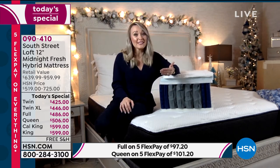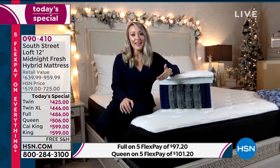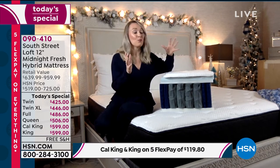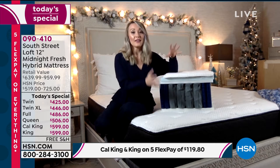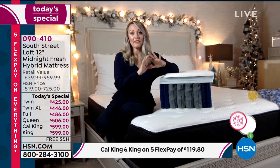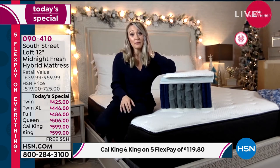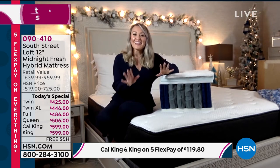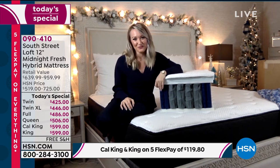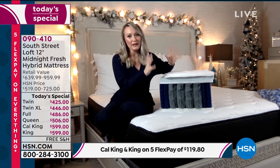That twin XL size is rare — if you have college students sleeping on a 3-inch flimsy mattress, this is your opportunity to send them a wonderful 12-inch mattress in a box directly to their dorm. If you have a split king bed, you'll need two twin XLs. We have the convenience of shipping it directly to your door — no one is coming into your home, no scheduling a delivery that might not show up.